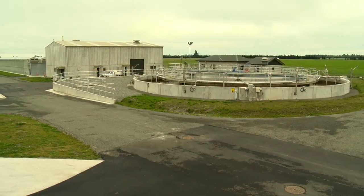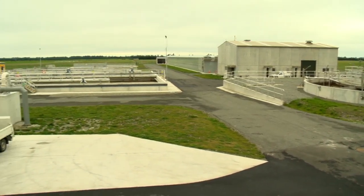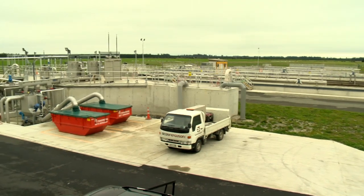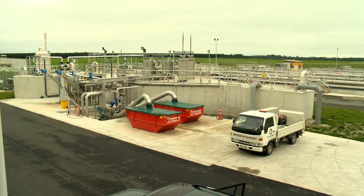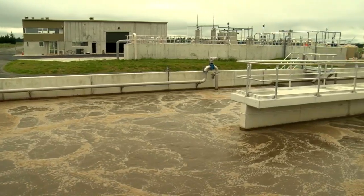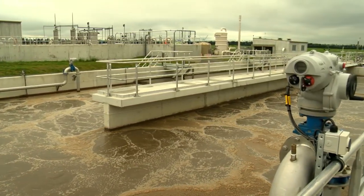MWH was involved during the planning stages. The raw wastewater, once you flush the toilet, is conveyed in pipelines and through pump stations and ends up here at the wastewater treatment plant. In the bioreactors, which is the heart of the wastewater treatment plant, purification takes place.